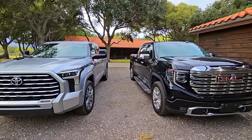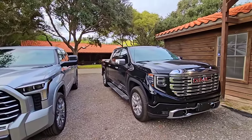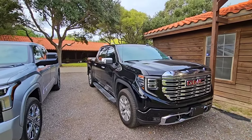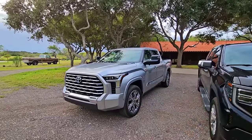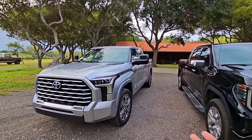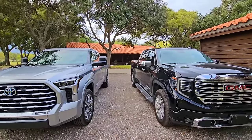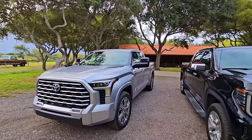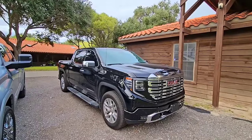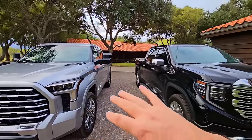In terms of stance, both trucks are roughly the same height. The GMC Denali, being a four-wheel-drive truck, looks like a two-wheel-drive truck. The Toyota looks similar but appears a little more aggressive — it looks like it could be a four-wheel-drive truck. Most people would assume the GMC were a two-wheel-drive truck, so I give the aggressive stance look to the Tundra.